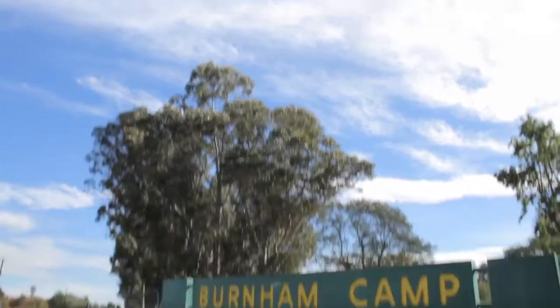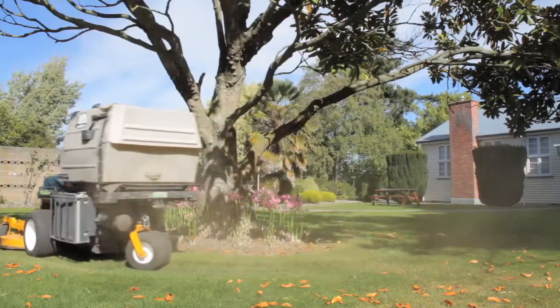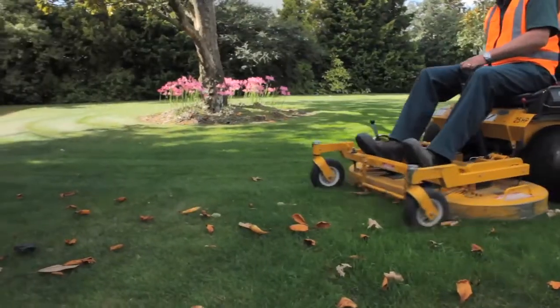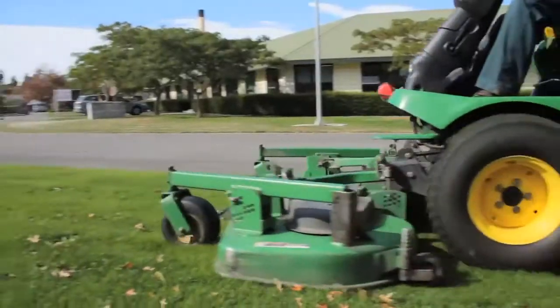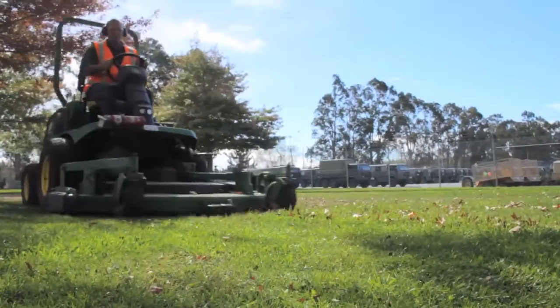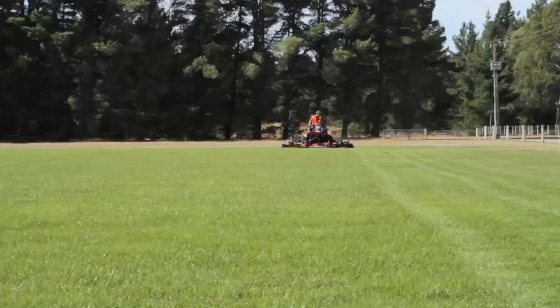Maintaining the grounds at Burnham Military Camp is a long-term contract for GSL. The camp has a variety of different spaces with multiple mowing widths and terrain variation. Maneuverability and a good range of equipment options are the key here. Burnham is a good example of the full service and flexibility GSL offer.